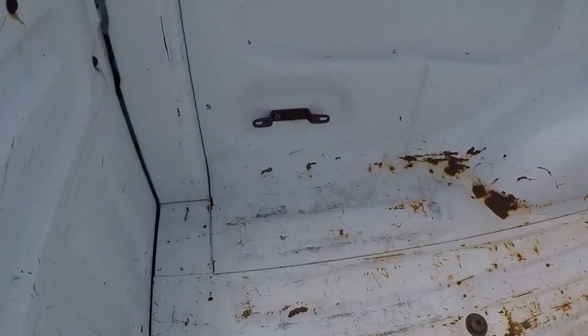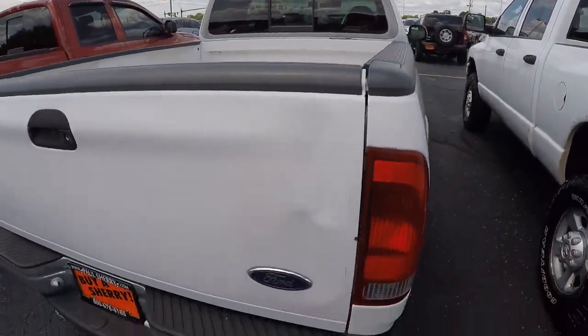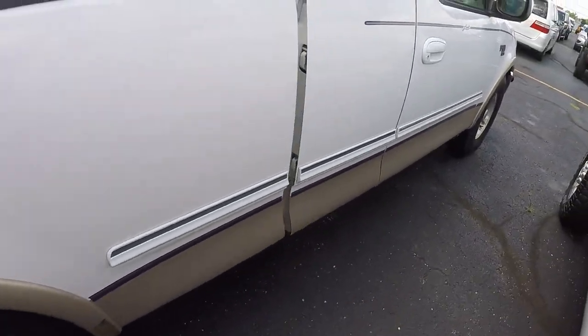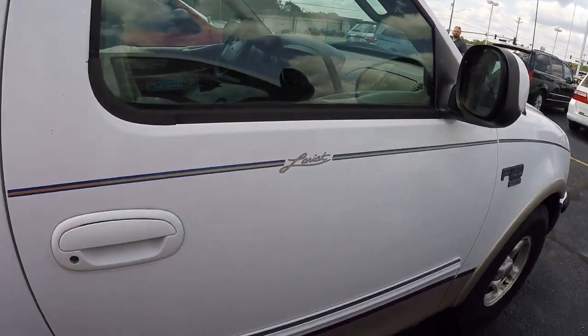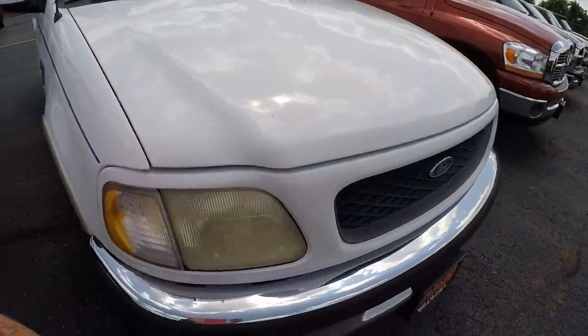We've got a little bracket missing on the tailgate. Inside the bed there's a little dent, but it would be a great work truck, guys. Just one more quick walk around — this thing is just built to be a work truck.